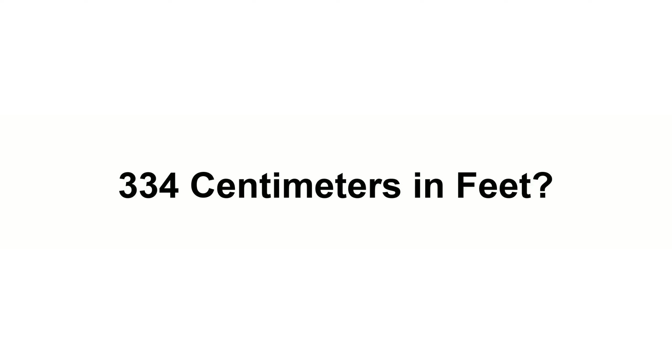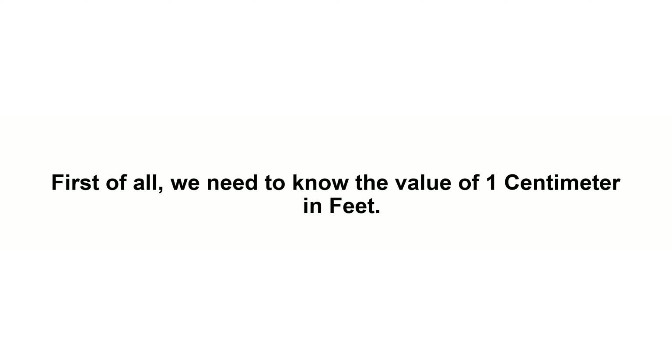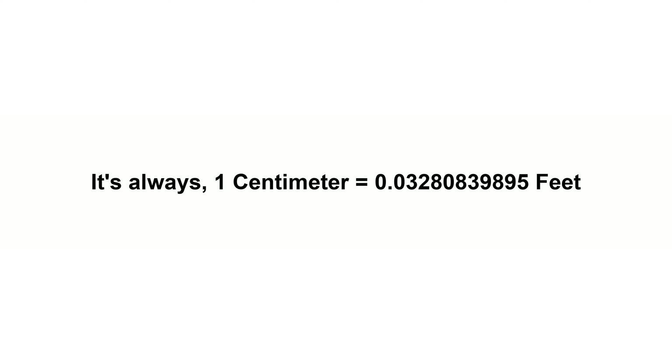334 centimeters in feet. First of all, we need to know the value of one centimeter in feet.